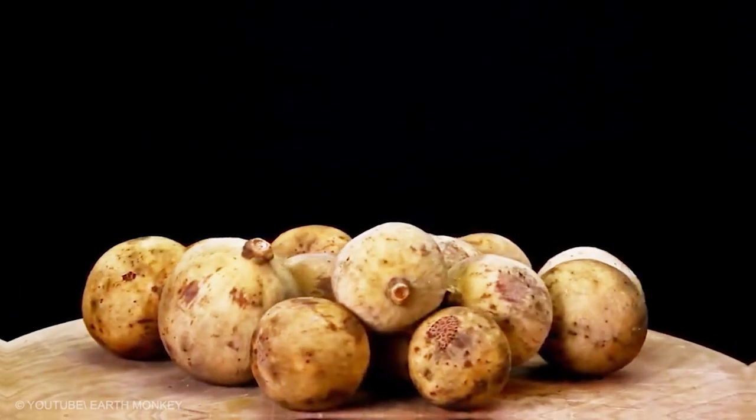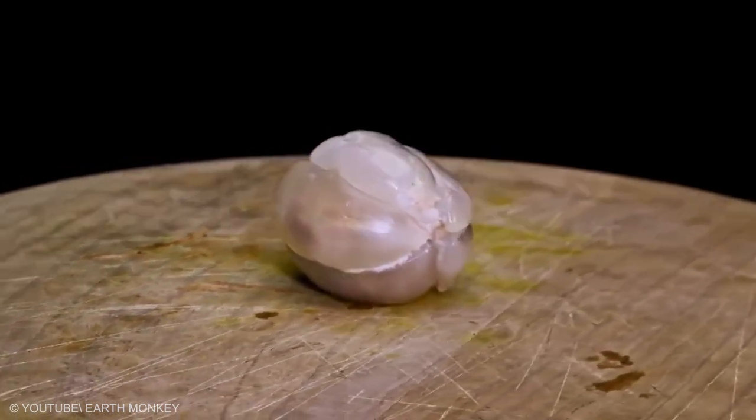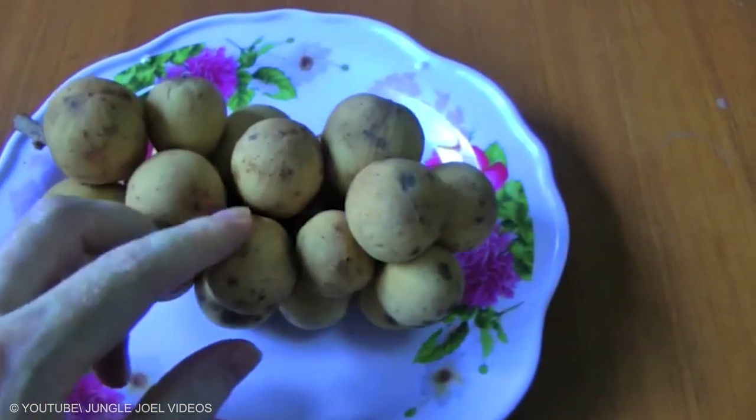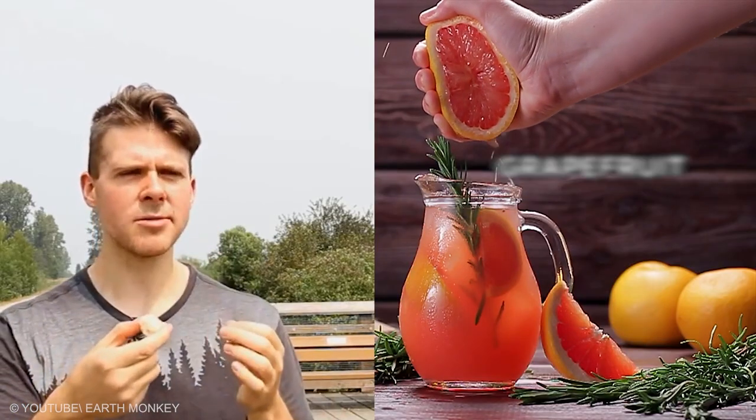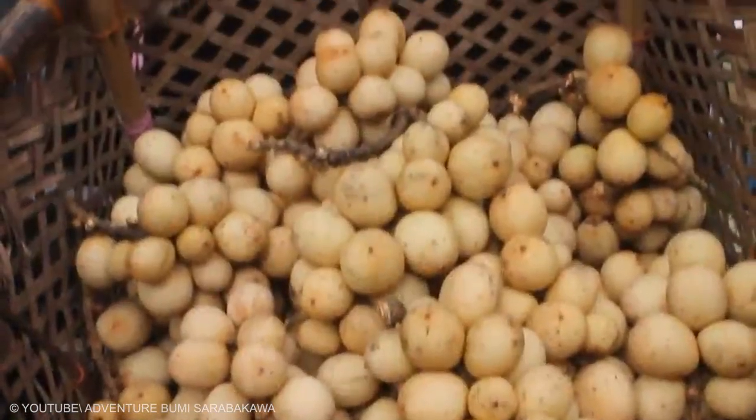Langsat: Langsats are orb-shaped fruits that look a little bit like a small potato with the skin on. The inside of the fruit is an entirely different story — when ripe, the fruit is sweet and tastes a bit like a grapefruit. Two main varieties of Langsat exist: a thick and a thin-skinned variety.